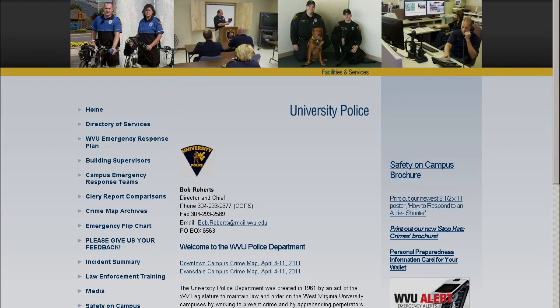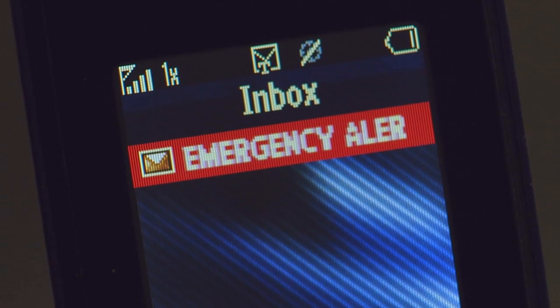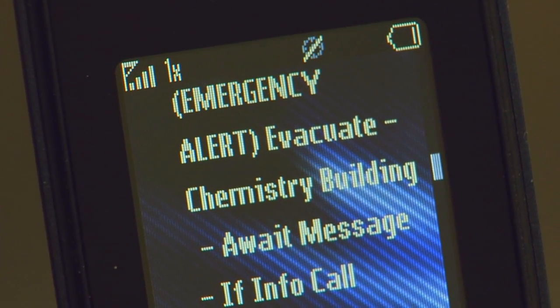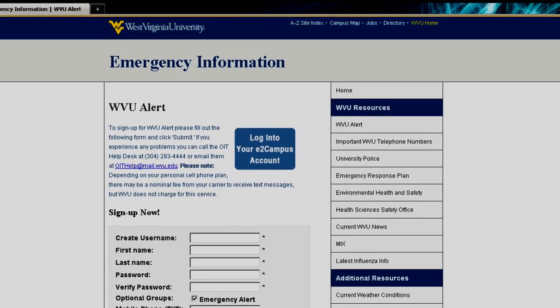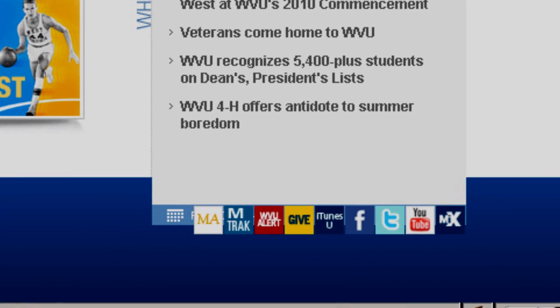To read more about our department, view campus crime statistics and Clery Act report information, please access our website. WVU Alert is a service used by the University Police to send urgent news by SMS text to your cell phone or email address in emergency situations on campus. To register for the service or for more information, go to WVU's main website and click on the WVU Alert link at the bottom of the page.